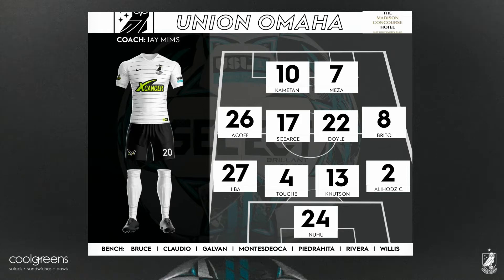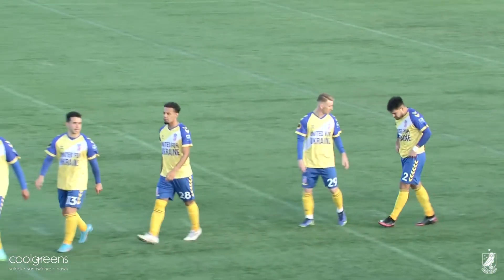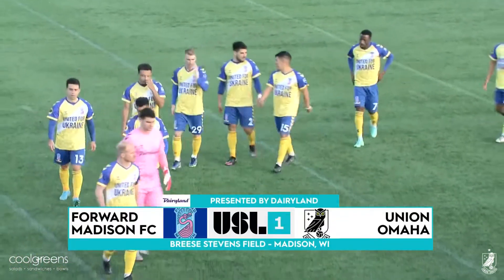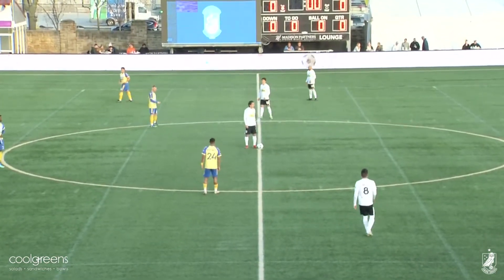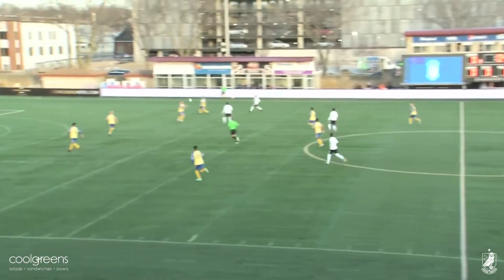Union Omaha — you're going to see their new white away kits that they just debuted yesterday in just a moment. Tonight's broadcast of Forward Madison and Union Omaha is presented by Dairyland Insurance. There is Forward Madison wearing special United for Ukraine kits tonight. You see Union Omaha's new white away kits with the black shorts. They will get us underway — time for soccer on a Saturday night from Madison.